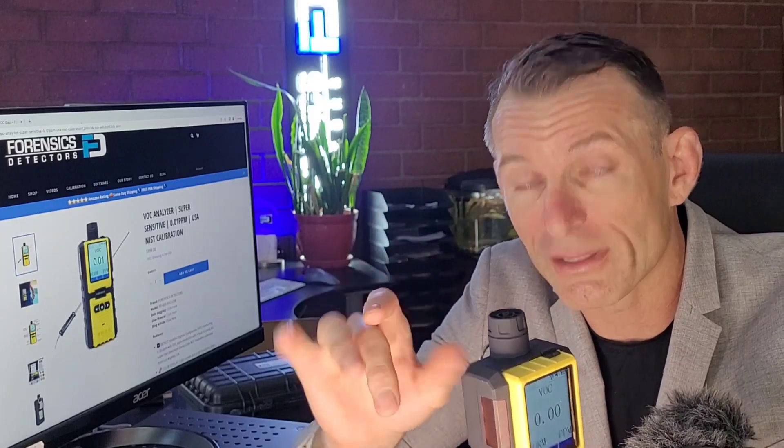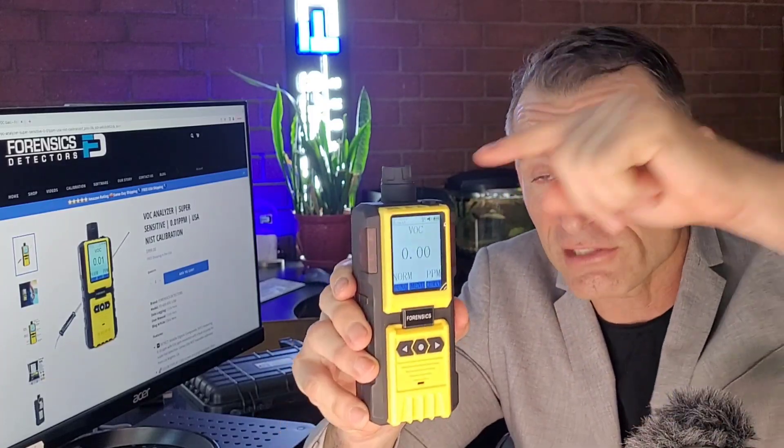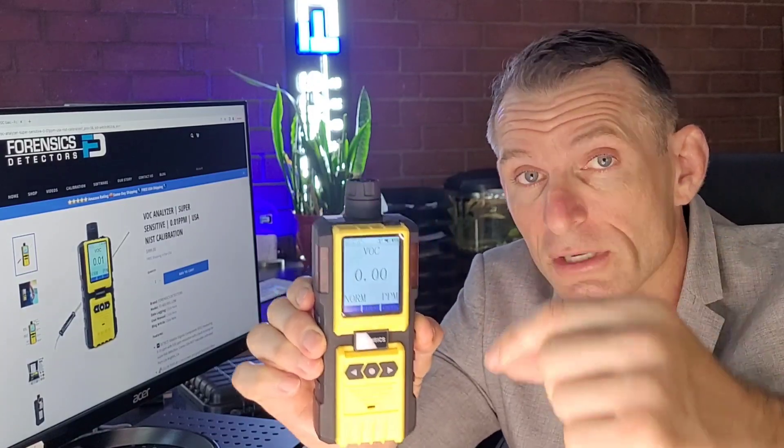Depending on the situation, it could be an alcohol situation, or a toluene solvent situation from some paint. My point is: if your OSHA thresholds are higher than 10 parts per million, you need a high-range volatile organic compound analyzer. This unit specifically is the most sensitive VOC analyzer that we sell — 0.01 ppm resolution. That's why it's way more expensive than other units. It has a made-in-Germany sensor, which means high, high quality and highly, highly sensitive.